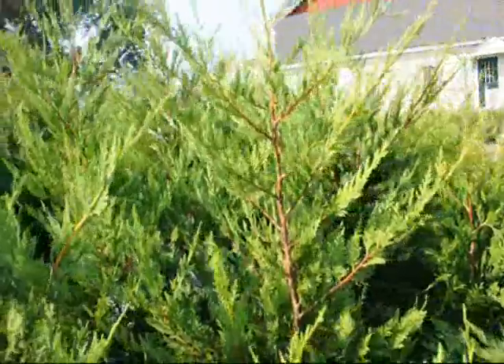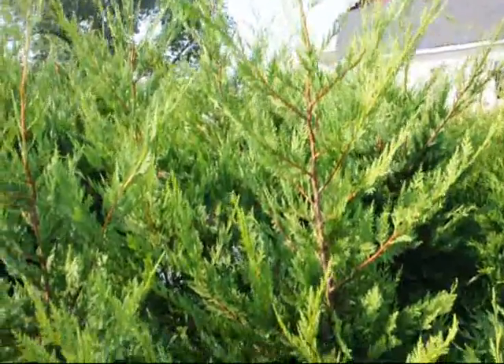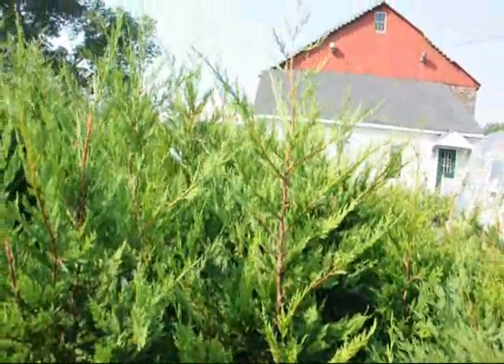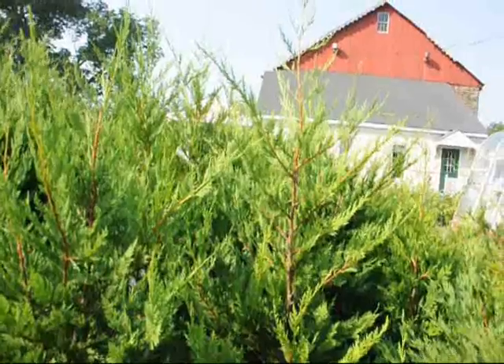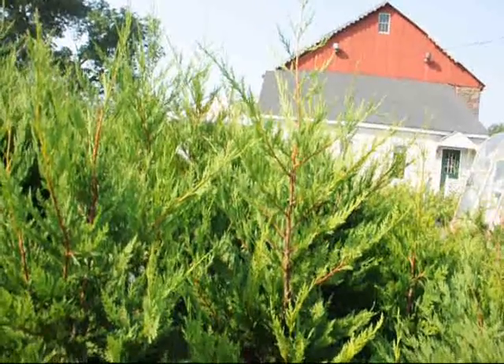The tree is easy to plant but it should be staked if you have a windy location to get it established. It grows from approximately zone 6 and up, so you can use it in parts of Pennsylvania, New York, Connecticut, Rhode Island, Massachusetts, and down into the southern states.